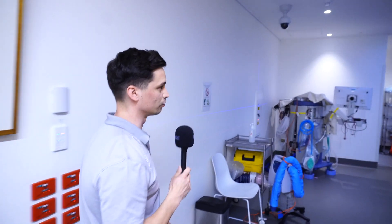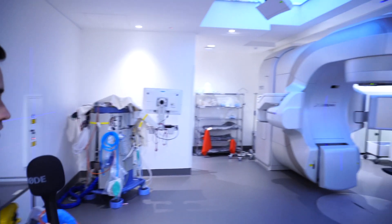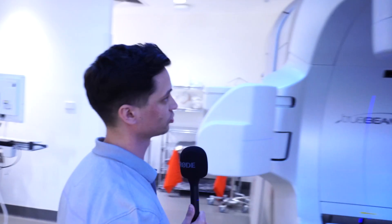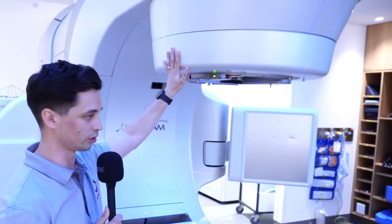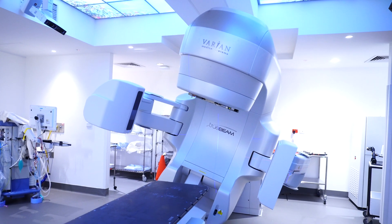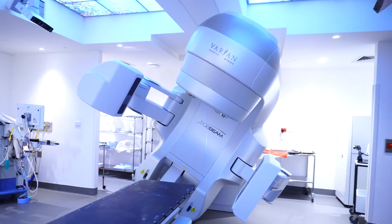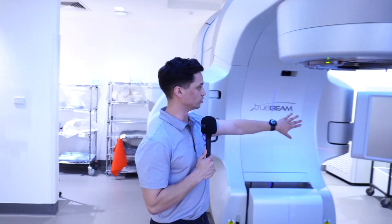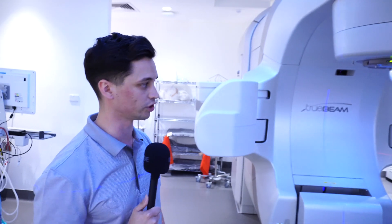So this is one of our linear accelerators. The patients will come in here and we will position them on the bed. This is the head of the machine and this is where the radiation comes from — it will rotate around the patient up to 360 degrees. These panels on the side here are what we use to take x-ray verification images before we start the treatment.